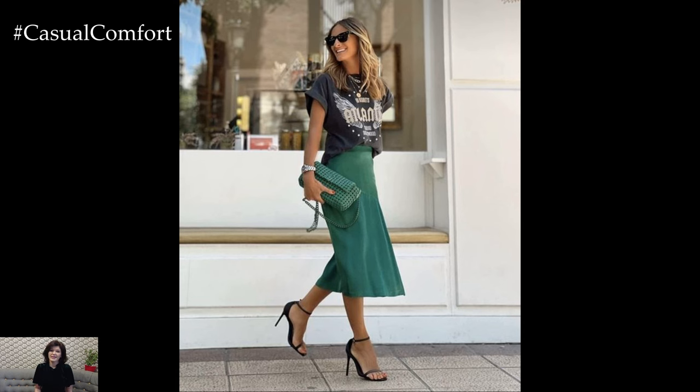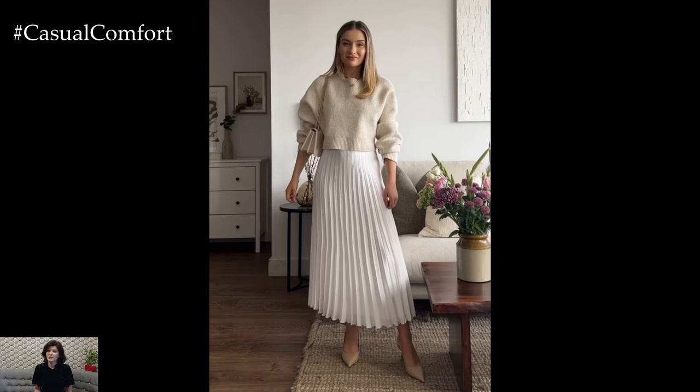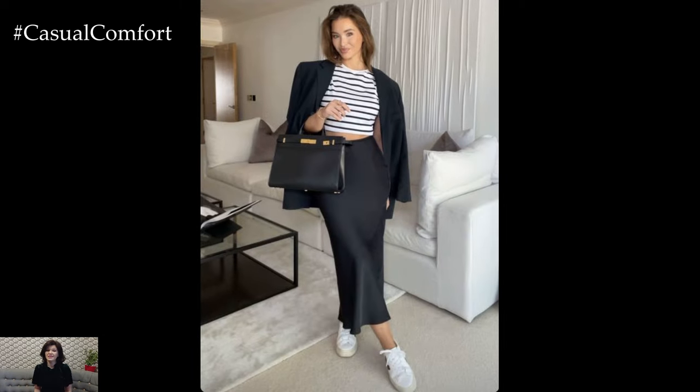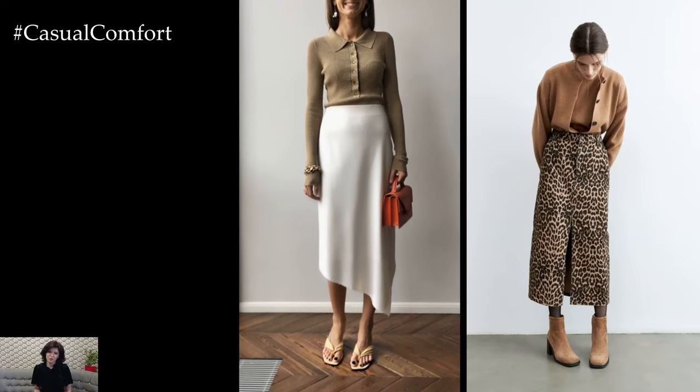The midi skirt has become a wardrobe essential for everyday wear, offering versatility, comfort, and style for a wide range of occasions. With its hemline falling somewhere between the knee and ankle, the midi skirt strikes the perfect balance between sophistication and practicality, making it an ideal choice for daily wear.